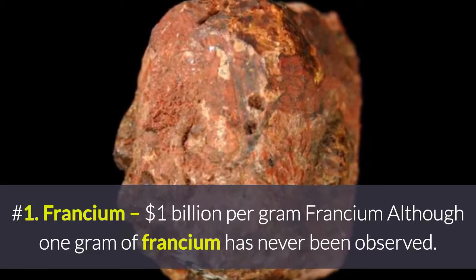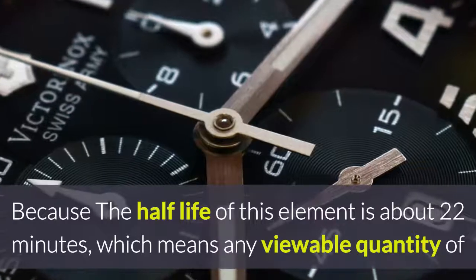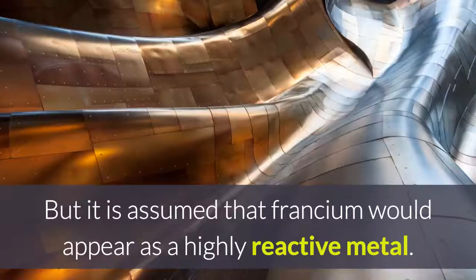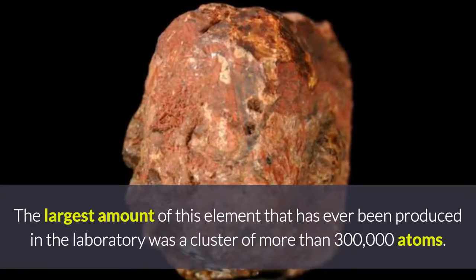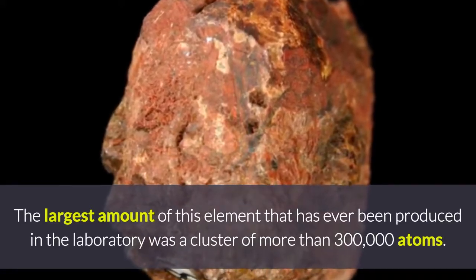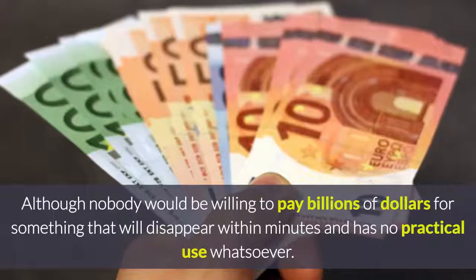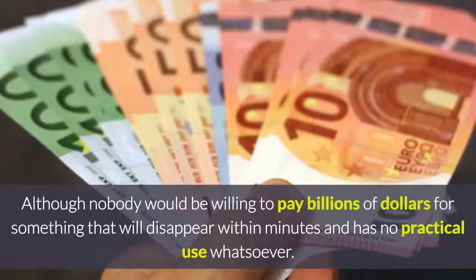Number 1: Francium, at approximately $1 billion per gram. Although 1 gram of francium has never been observed, because the half-life of this element is about 22 minutes — meaning any viewable quantity would immediately vaporize — it is assumed that francium would appear as a highly reactive metal. The largest amount ever produced in a laboratory was a cluster of more than 300,000 atoms. If someone wanted to buy one gram of it, they could expect to pay at least a few billion dollars, though nobody would be willing to pay billions for something that will disappear within minutes and has no practical use whatsoever.